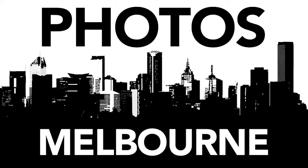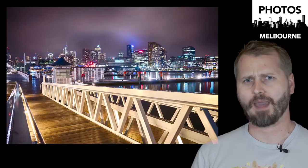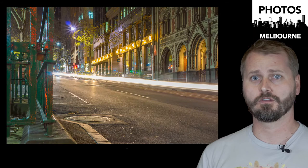I'm here to announce that I've got a new website. It's called Photos.Melbourne. Go to Photos.Melbourne on your phone, on your laptop, on your smart television, on your tablet, on your smart watch.